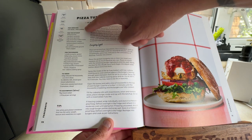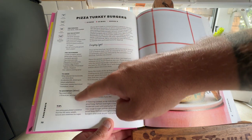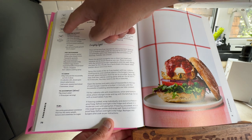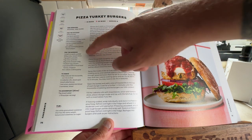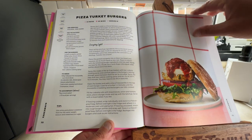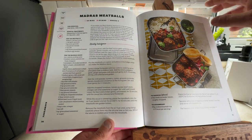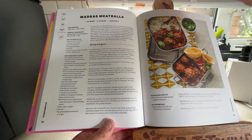It tells you all down here all the things you need, whether you can freeze it, whether it's dairy free, and then gives you a broad breakdown on how to actually cook the things. We've got Madras Meatballs — that's got two spices, so that's going to be nice.